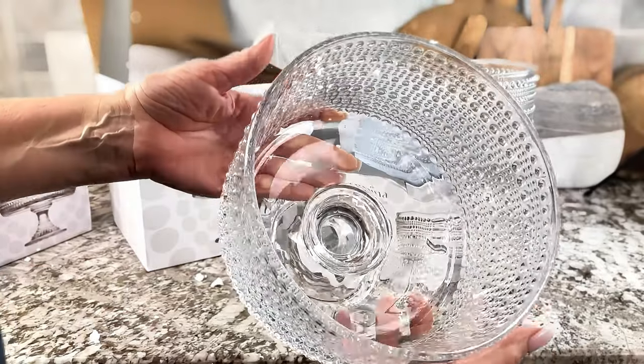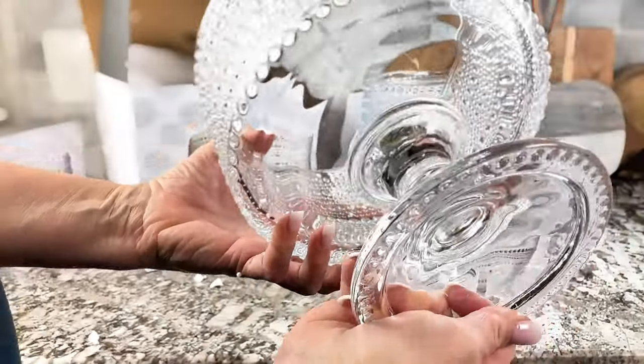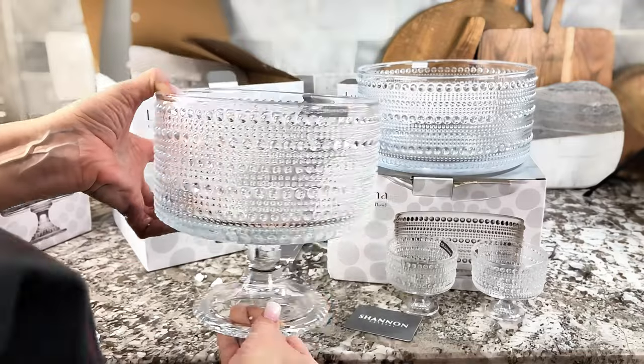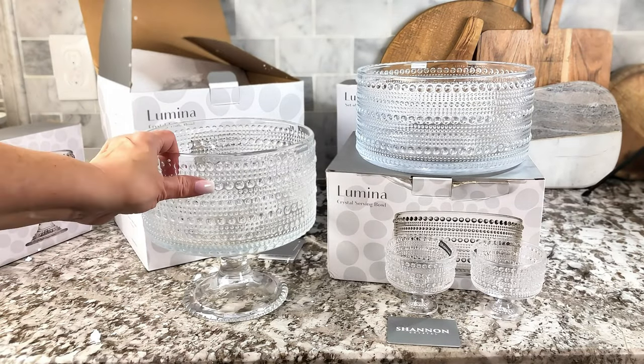I do believe there are other pieces like glasses too. So it really makes a beautiful shower gift, wedding gift, housewarming gift, Christmas gift — Mother's Day is coming up. I love this product and I highly recommend it. It is absolutely stunning in person.